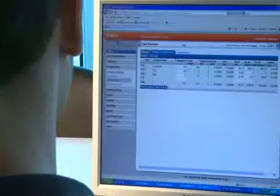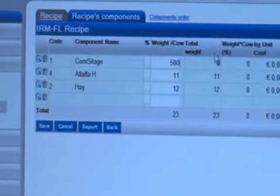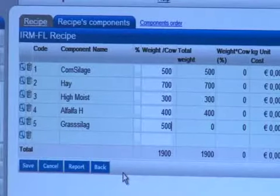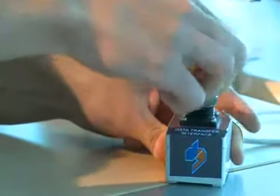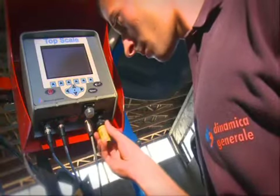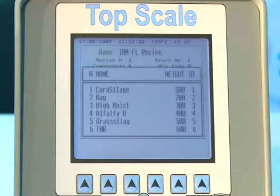The working process of the Dynamica Generale precision feeding kit is very simple. The operator programs the recipe for his animals in the office using the DTM software, by setting the chemical parameters for each component. The recipe is transferred wirelessly directly from the PC, or by means of a memory card, to the top scale indicator on the mixer. The recipe is then carried out using the front loader, and the operator begins to load all the components proposed by the top scale into the mixer.